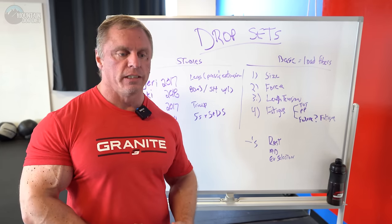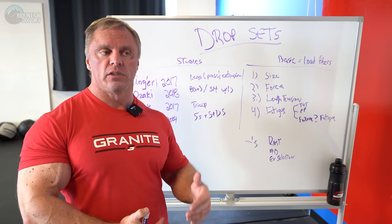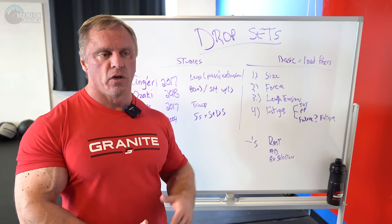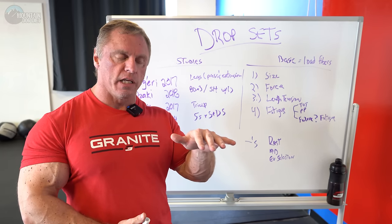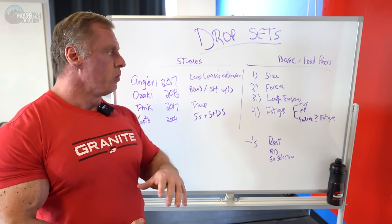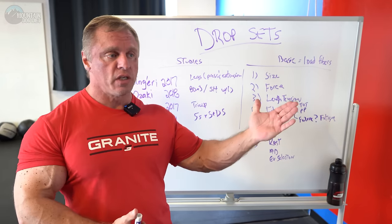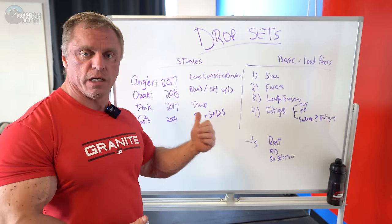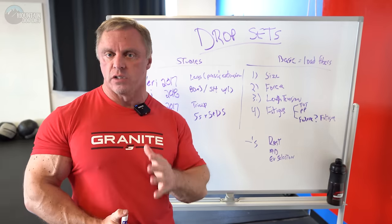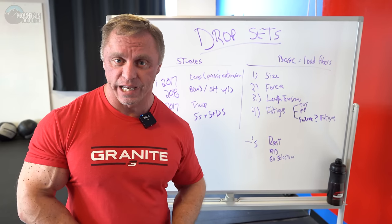The message I get from science is drop sets aren't a bad thing — it's just hard to say if they're better than straight sets. The message is mixed. You'll see studies where it says they're not better, but it doesn't mean they're bad. It's not real definitive. In one of these studies the subjects were untrained, so both groups got results — well, of course they were untrained. I don't think there's enough evidence to say drop sets are overwhelmingly positive or overwhelmingly negative.